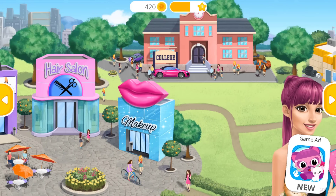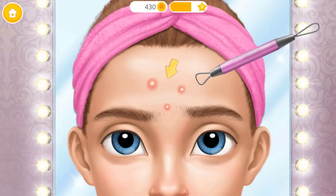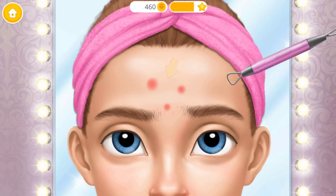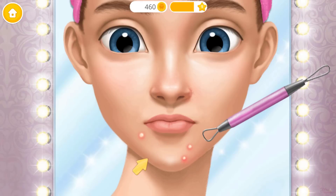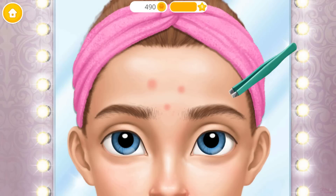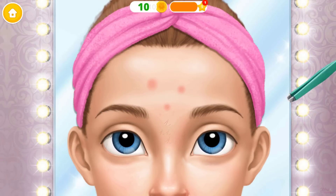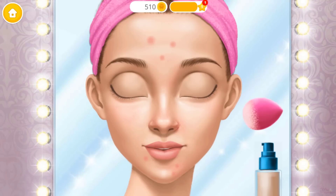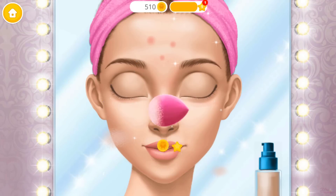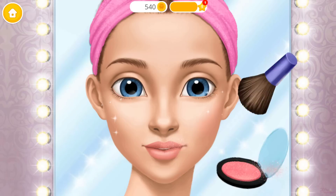Hi, Jack. What's up, girl? I need to look perfect tonight. Let's do my makeup. Get rid of those ugly pimples, please. Ew. Can you pluck my eyebrows? Great. Let's start with foundation. Now I have flawless looking skin.